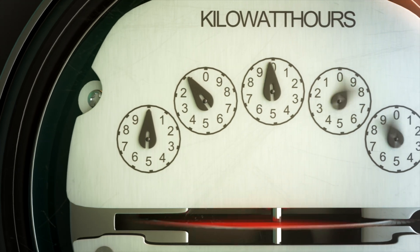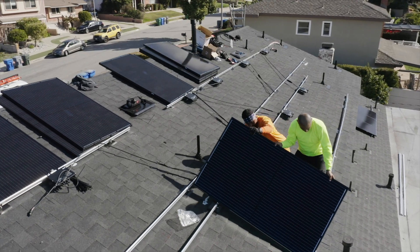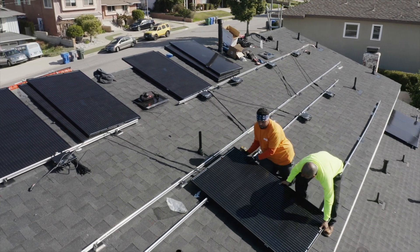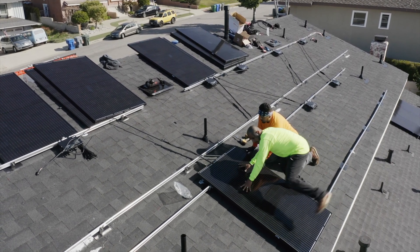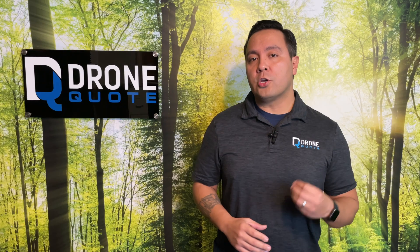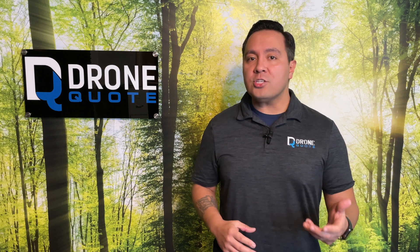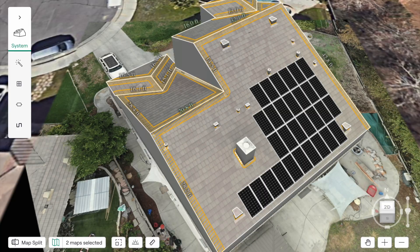How much electricity do you currently use, and how much would you like to use? How many solar panels you'll need will be directly proportional to how much electricity you currently use. Also, if you are conservatively using electricity and you install solar, you should properly account for the additional usage that will take place. A good steward of your best interests will ask you the right questions relative to your unique electricity usage habits. Ultimately, the amount of electricity you will need in the future will dictate the number of panels and cost.